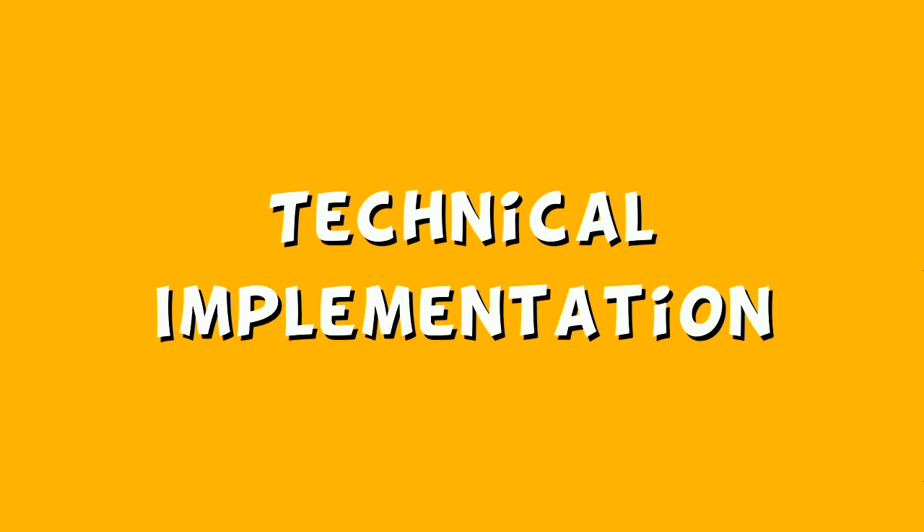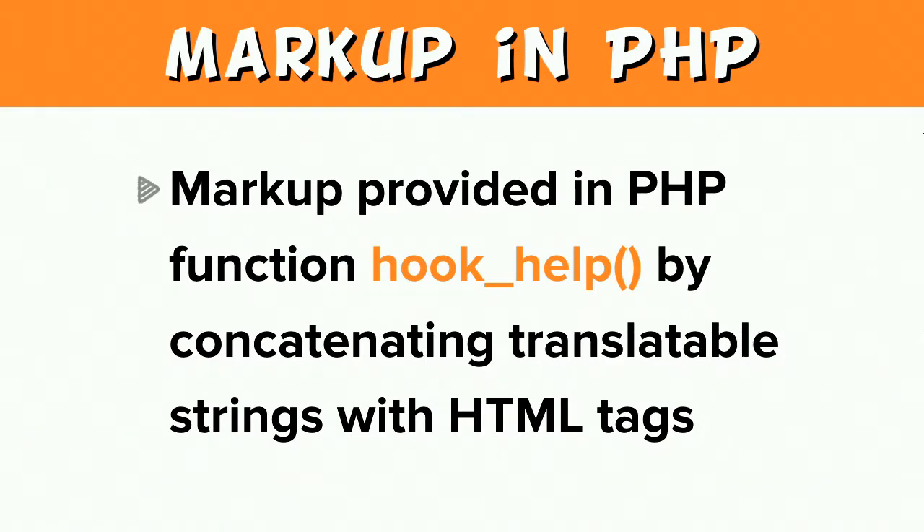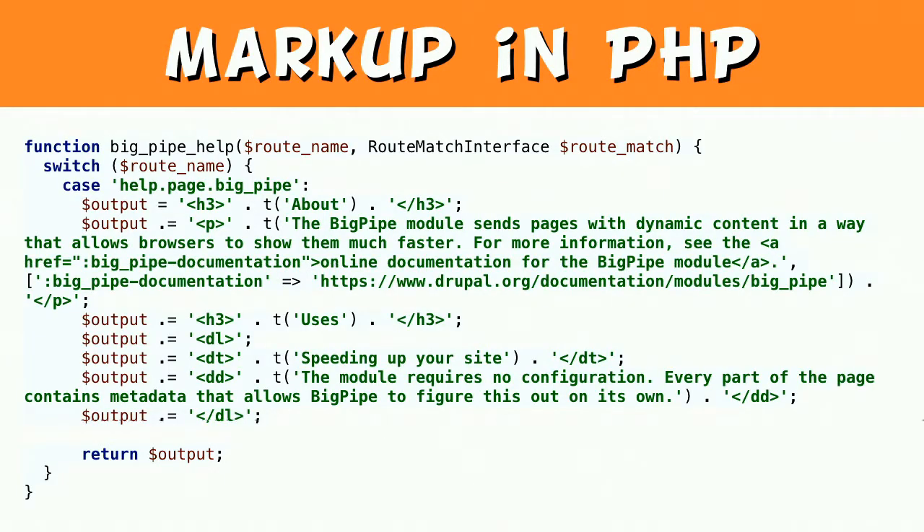One of the most cited issues with hook_help is its code. The first limitation is that there is markup for help in a PHP file. Markup for help information is provided by this PHP function, hook_help, by concatenating translatable strings with HTML tags and returning the output. One of the things that help information needs is some structure — it needs semantic markup such as headings, paragraphs, and lists. It also chunks the help information into short translatable strings using many different T function wrappers. Those are both essential functionality to retain in any new system.